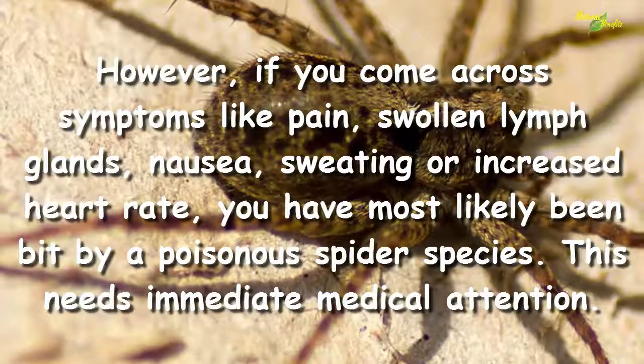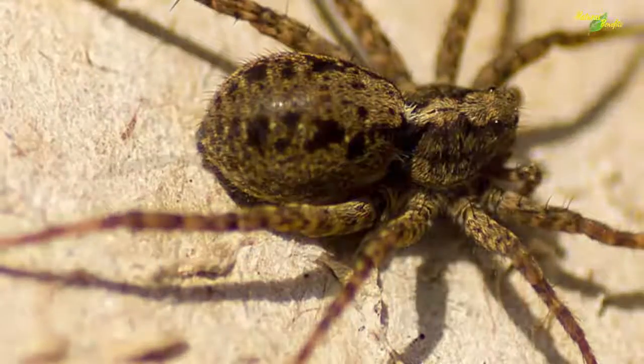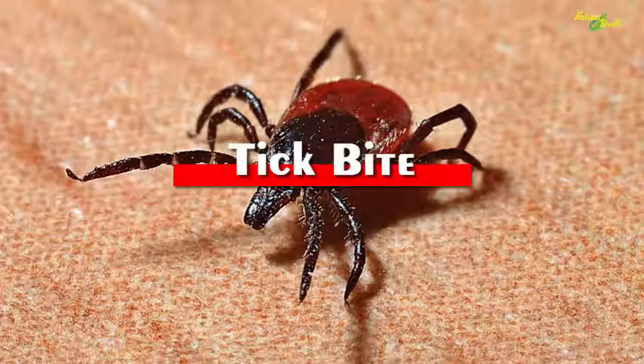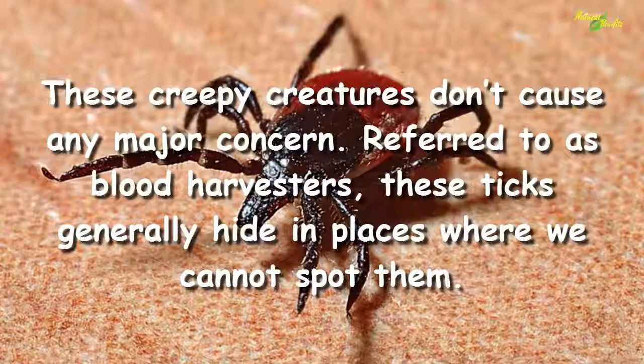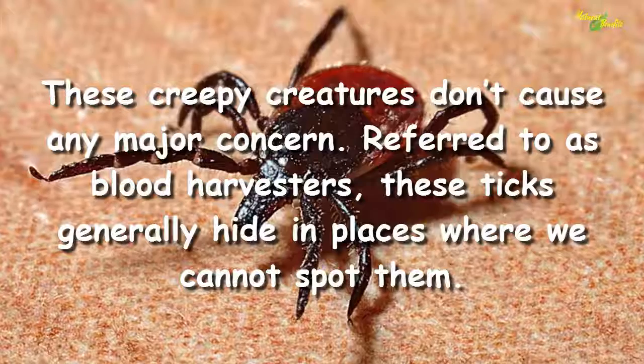However, if you come across symptoms like pain, swollen lymph glands, nausea, sweating, or increased heart rate, you have most likely been bitten by a poisonous spider species. This needs immediate medical attention.